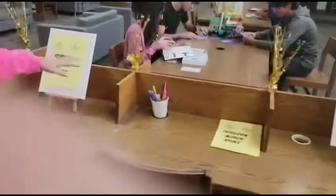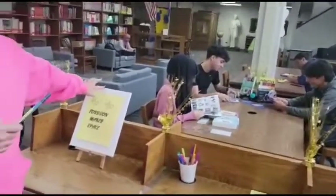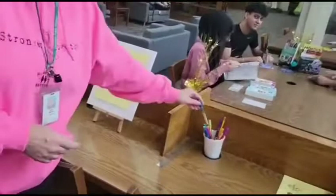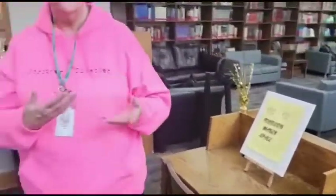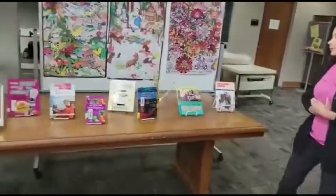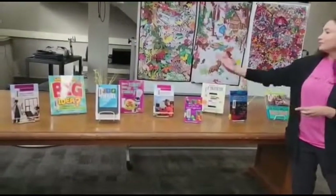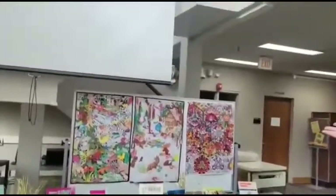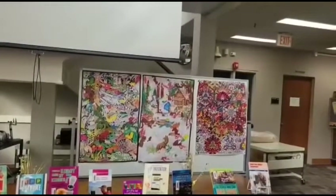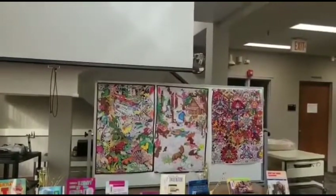We have paint markers — not paint, but paint markers — and we have different size canvases so people can start a project together. They can put it away and save it for the next day if they choose. We have all kinds of different books to look at to inspire them — STEM related, things about robotics, inventing. These are some of the projects that have been worked on over the last year and they're almost completed.